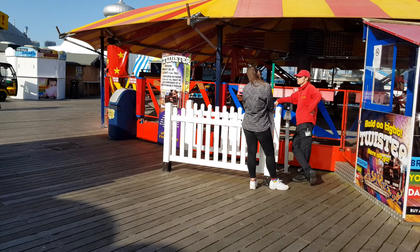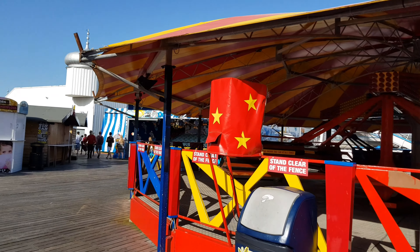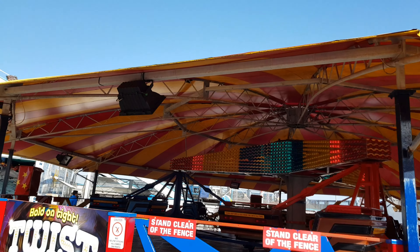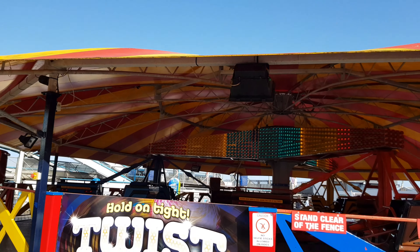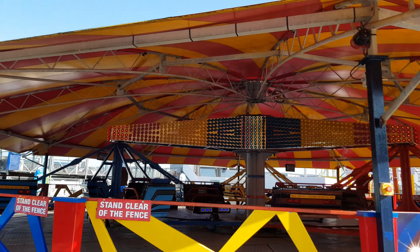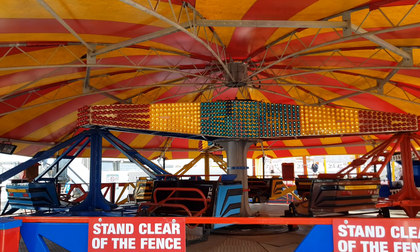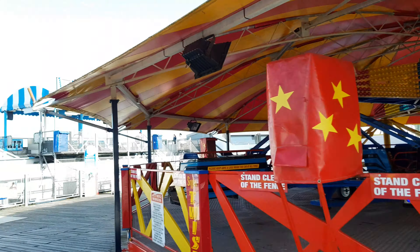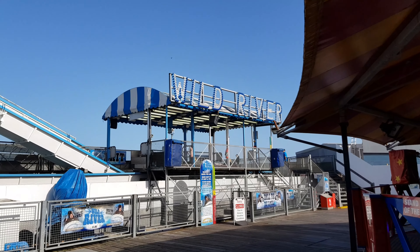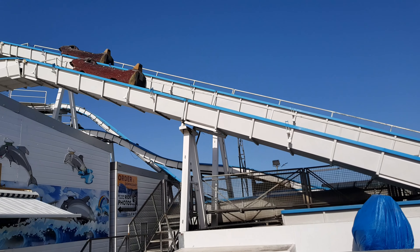We've got some trampolines here. Now, Twister — I've seen a lot of vlogs lately showing Twister, a ride under a canopy, and they seem to be a lot more common than they used to be. However, this one is a bit old so it hasn't got the same graphics as I've seen on other vlogs — nice and basic. Be interested to see that go round but there's no one on it.